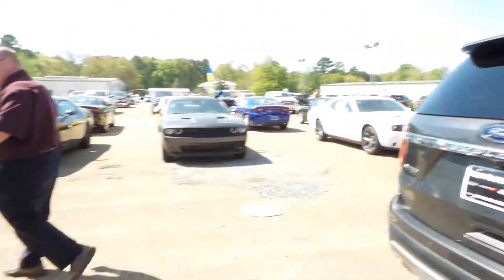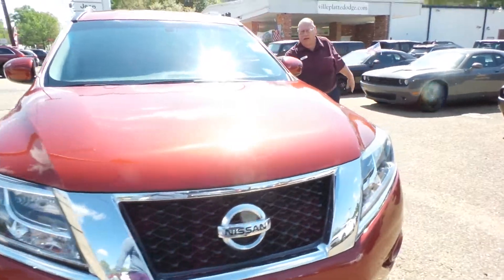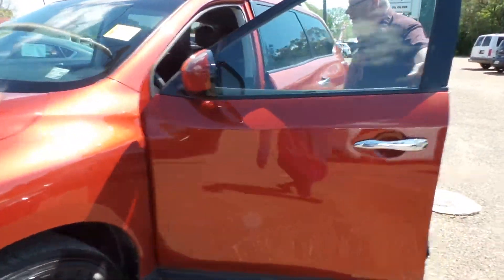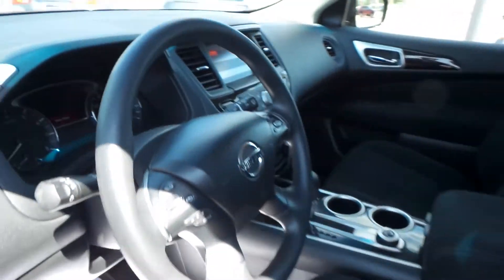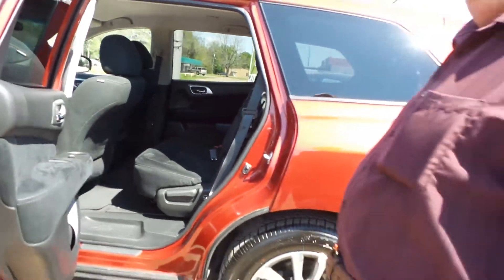Now look what else we got here. We got a 2016 Pathfinder, and again it's fully loaded, ready to go. Beautiful vehicles coming in each and every day.